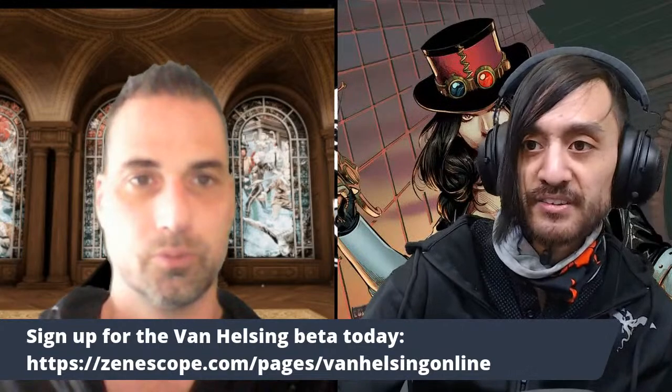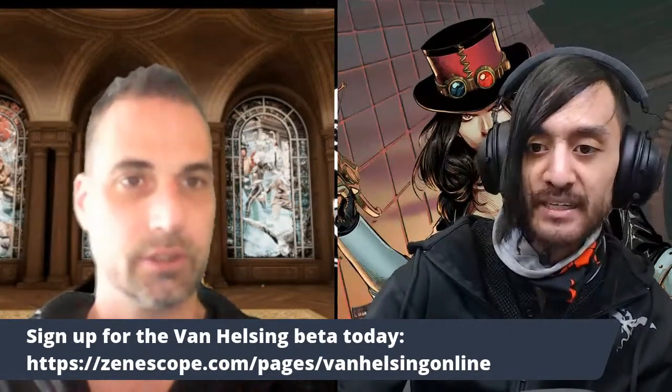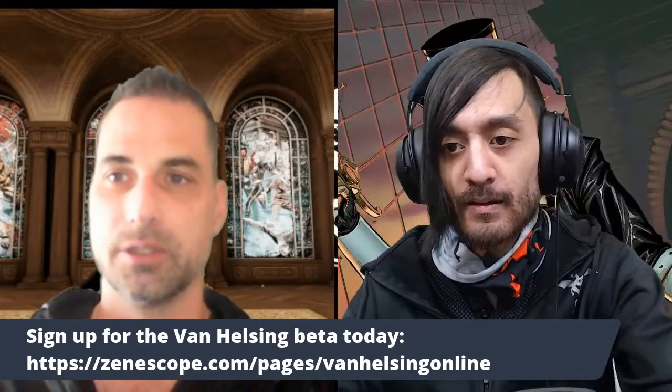Shout out to everyone at Science Space and all our lovely Van Helsing fans. We have so many more people coming into the stream — it's great. We're about to show you guys some really cool stuff, walk through the basics. They keep building out more and more, so it's going to expand really quickly. I've seen some of the stuff already and it's pretty amazing.